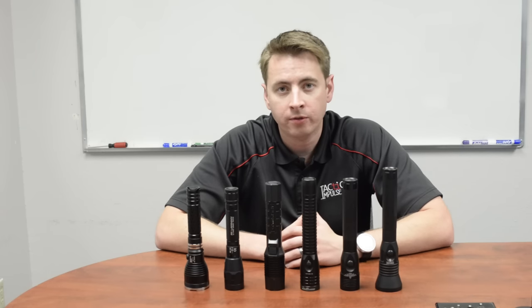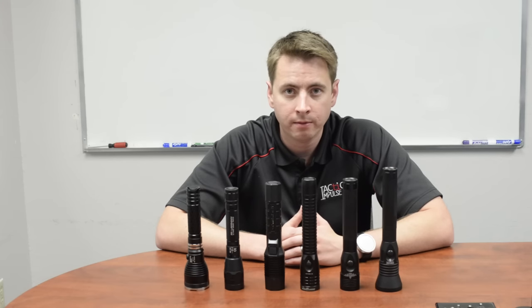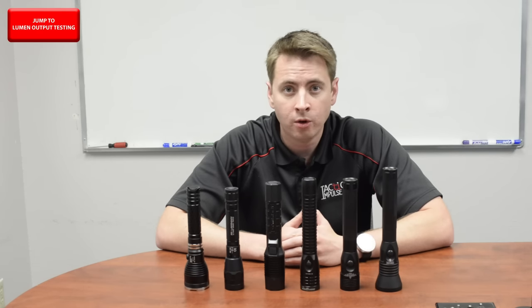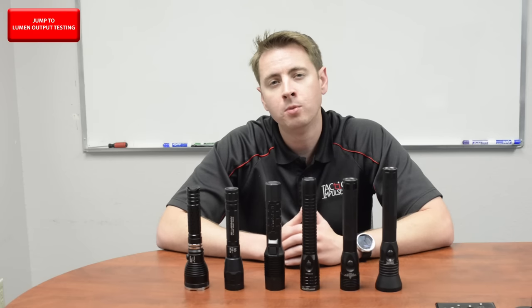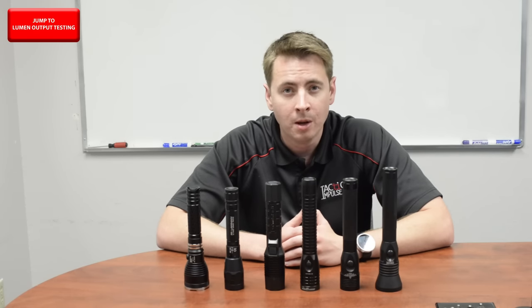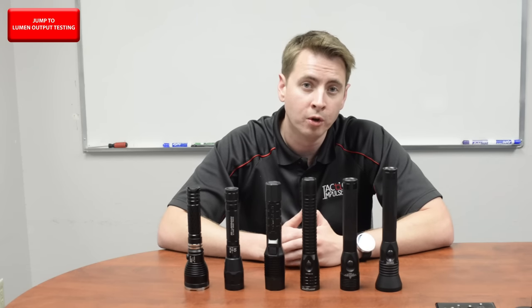There are hundreds if not thousands of lights on the market today, but only a select few are capable of being a law enforcement duty light in our opinion. Choosing a flashlight is one of the most important equipment decisions that you or your agency will make. Whether you choose our equipment or not, we want to arm you with the information that will help you make the best decision. You'll have to weigh the features, specifications, and cost to make the best decision for you.